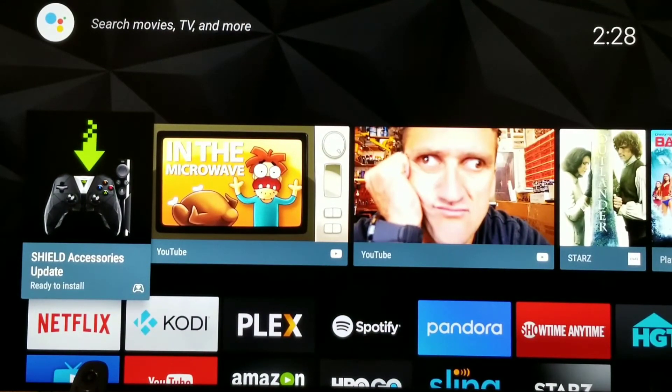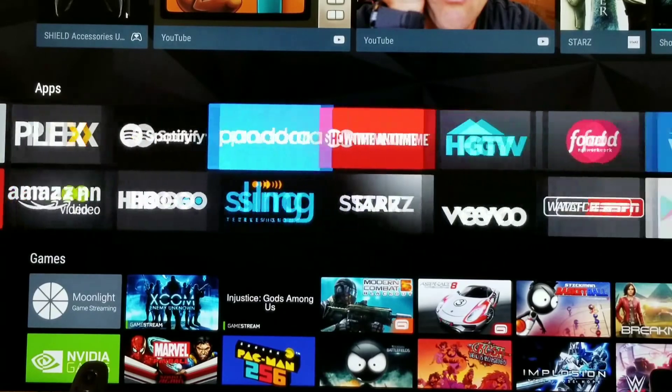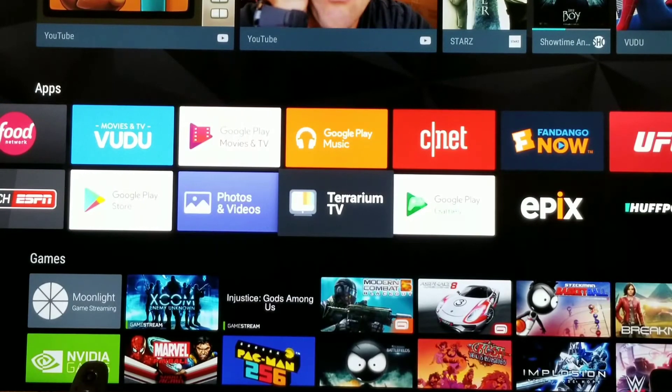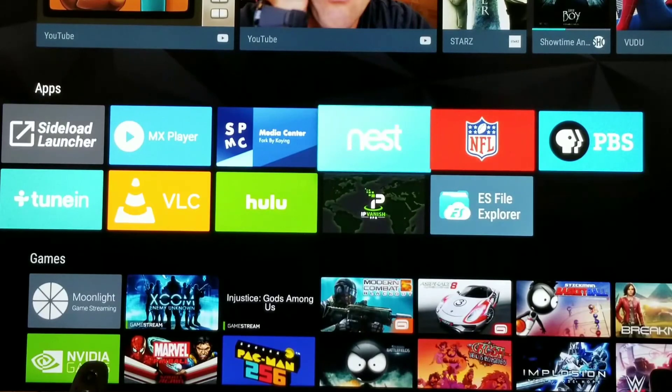I definitely recommend IPVanish for anyone that watches things like Terrarium TV and you don't want people looking at your stuff — I definitely recommend IPVanish, which is this one right here. Works great.